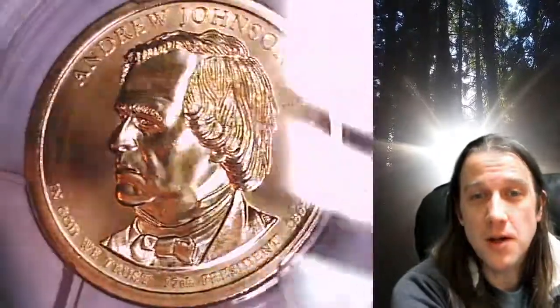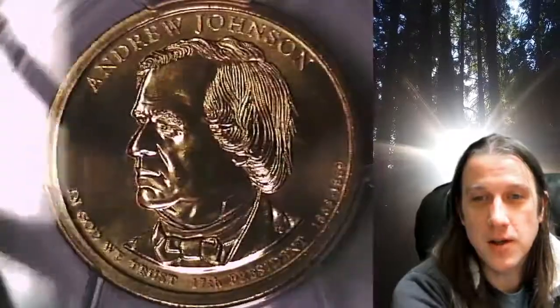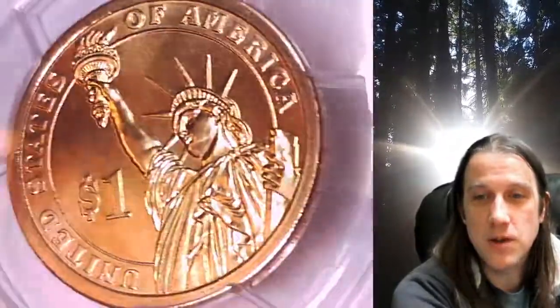This Presidential Dollar is going to go up for sale on my eBay store. You can find a link in the description below the video — it'll take you to this exact coin on eBay. Once there, you can also find over 4,800 PCGS graded coins for sale.